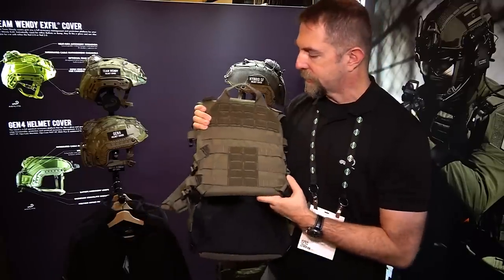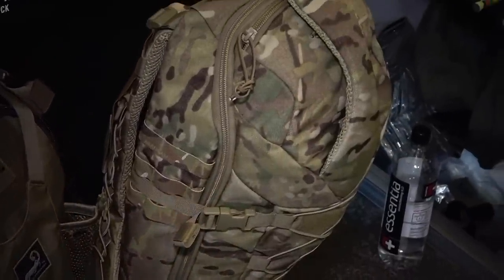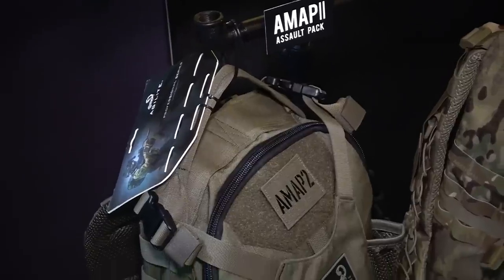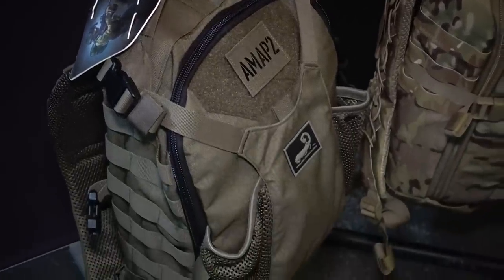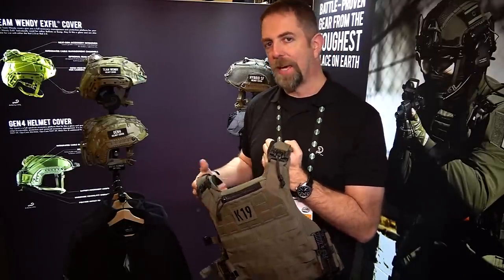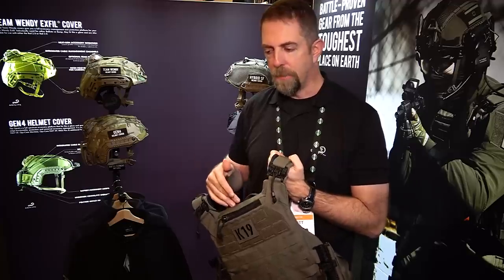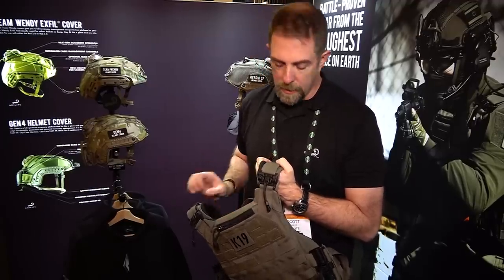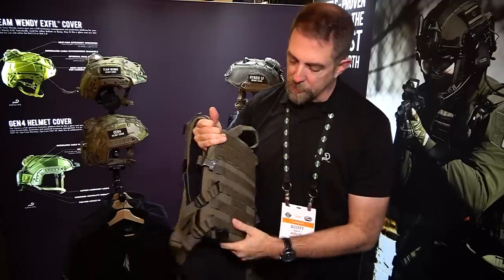It has all the standard features you've come to know from Agilite — it still has hook and loop in the back and is completely compatible with our AMAP-2 and our Incursion assault packs. One of the other big points that tactical operators should take note of is the actual plate bag itself is expandable. This will accommodate from small all the way up to large SAPI or E-SAPI plates, and it uses mil-spec G hooks in the back. Theoretically I could take off this carrier and hand it to a smaller person — they could adjust it in just a couple of moments and use my exact same kit with complete comfort and functionality.